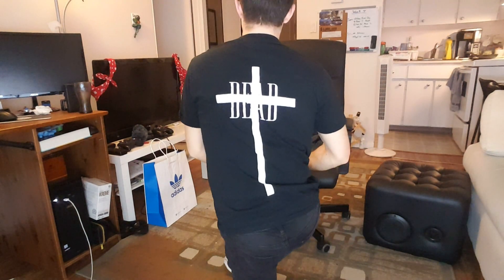This last look is probably my favorite — nice, simple, and clean. We've got some black skinnies with the Yeezys, and then I threw on one of my t-shirts that I made, which is the 'God is Dead' shirt. I think it's a nice little flex on the Kanye ego — 'I am a god.'